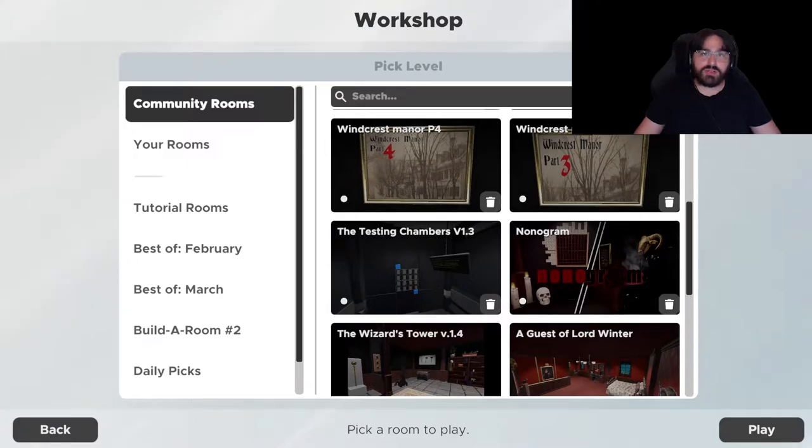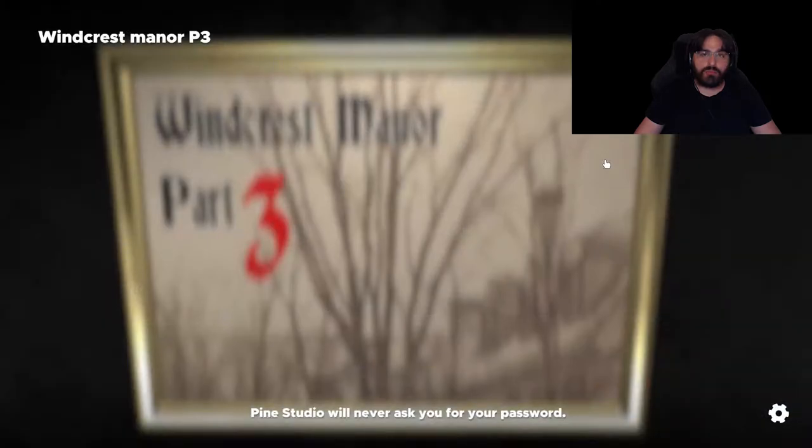What's up dudes, welcome back to another episode of Escape Simulator. Today we are doing part three of the Windcrest Manor. Dude, these rooms are creepy.